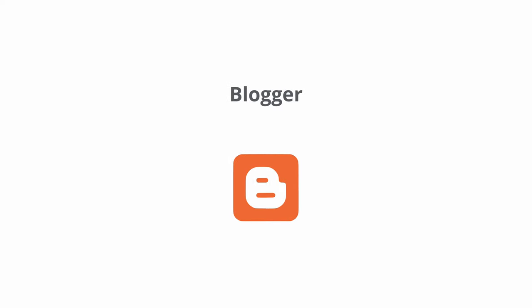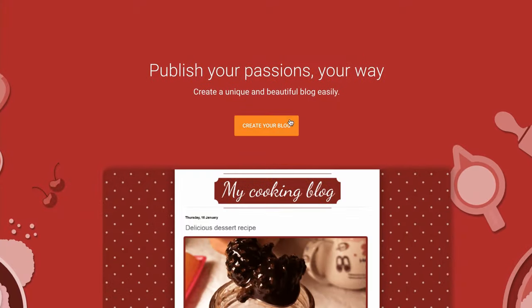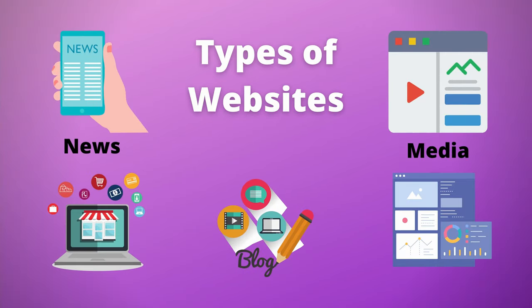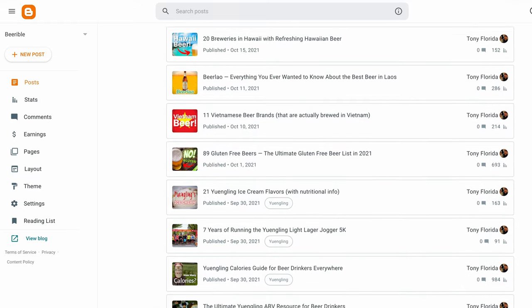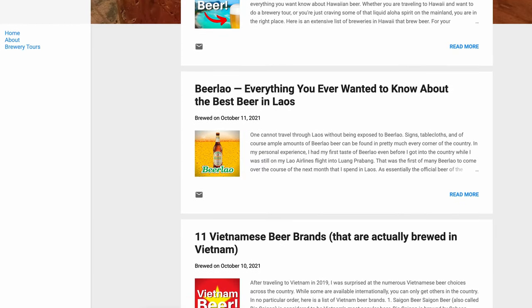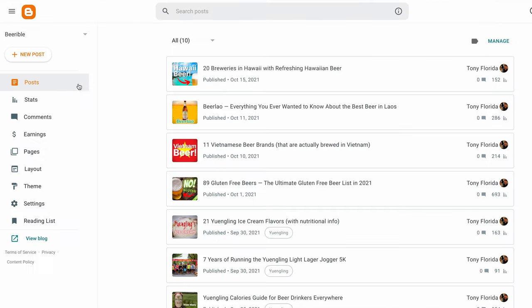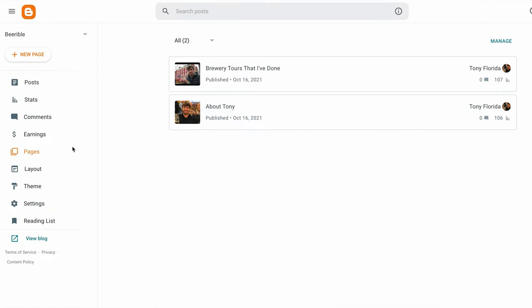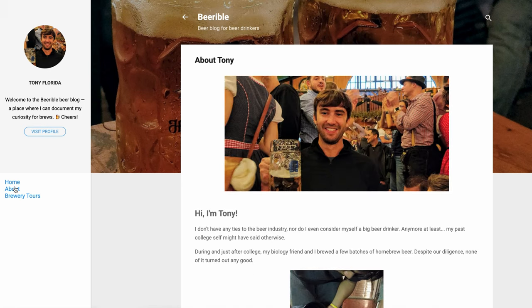Blogger is our next free website hosting option from Google, where you can create a customizable blog for free. A blog is a specific type of website with content that is typically created on a regular basis. In Blogger, you can create as many blog posts as you like, and these blog posts will typically show up in reverse chronological order on your home page. You can also create as many pages as you'd like, and the only difference between a post and a page is that a post has a date associated with it, whereas a page does not.